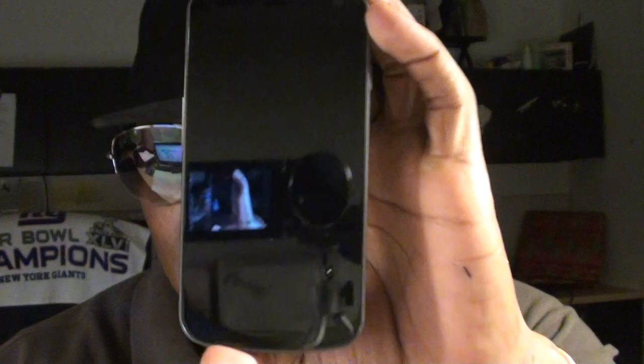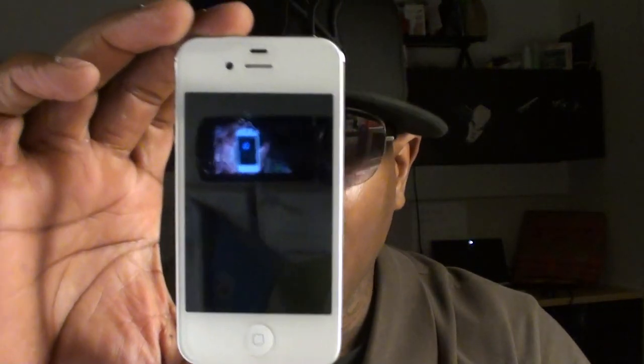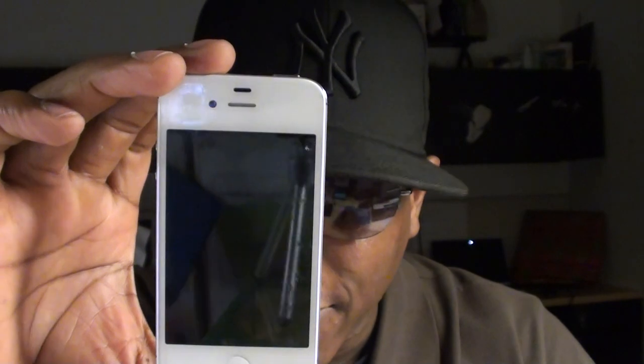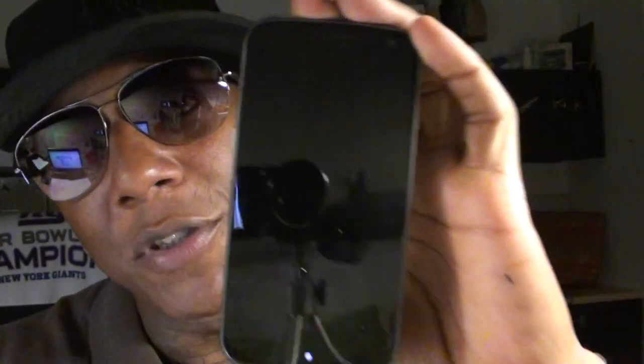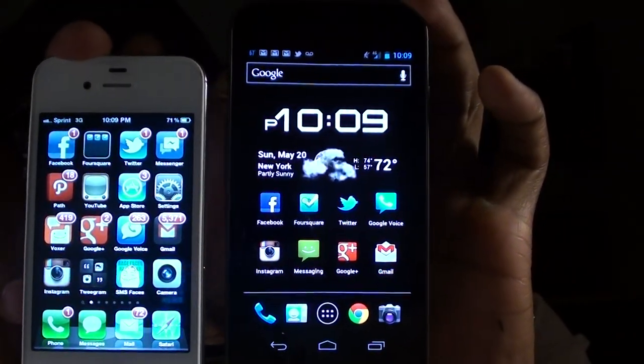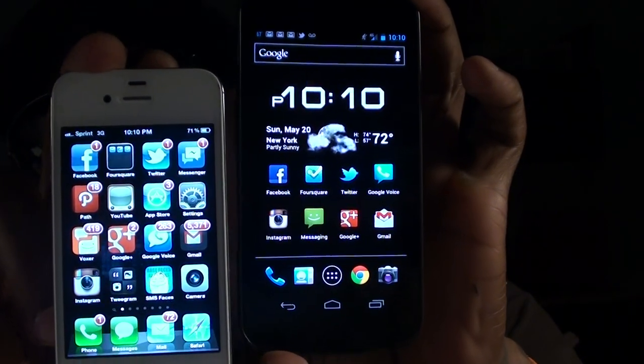Next: the screen. On the Galaxy Nexus you've got a 4.6-inch screen with a resolution of 1280 by 720. On the iPhone 4S you've got a 3.5-inch screen with a resolution of 960 by 640. The Nexus has a bigger screen and more resolution — smaller screen, less resolution, do the math. Everybody talks about the iPhone's Retina display, but looking at the color schemes, the Nexus just looks bigger, brighter, and more vibrant. The Nexus has the highest resolution screen out right now, and it's clearly the best.